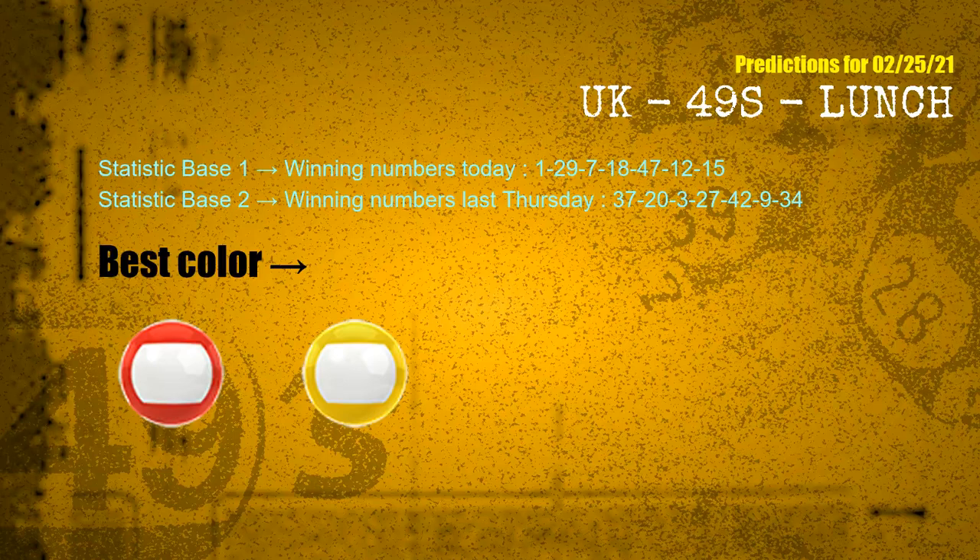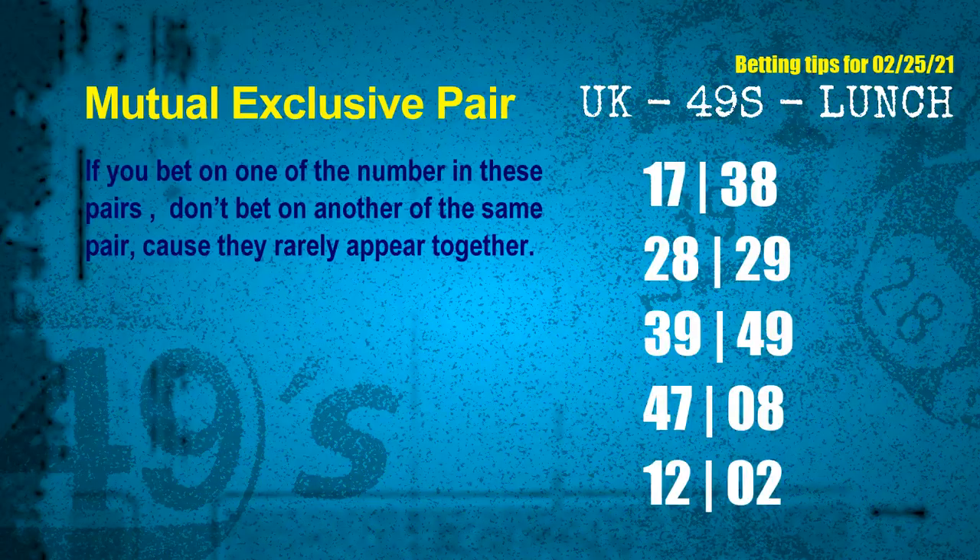According to the statistics above, with winning numbers today 01, 29, 07, 18, 47, 12, 15 and winning numbers last Thursday 37, 20, 03, 27, 42, 09, 34 — the frequent following colors are red and yellow. Now we have some following ones and ball colors. Here are some tips to increase your hit odds, such as mutual exclusive pairs. These numbers in a pair both match the following ones and colors, but according to thousands of results before, they rarely appear together. If you bet on one of them, don't bet the other in the same pair.